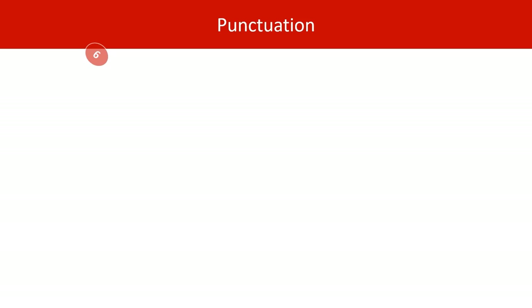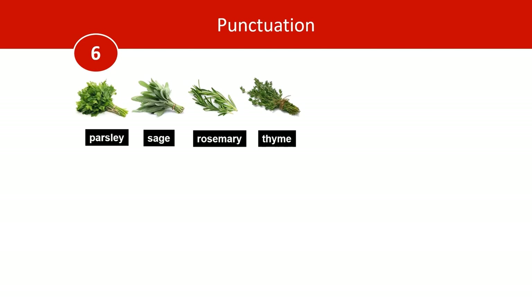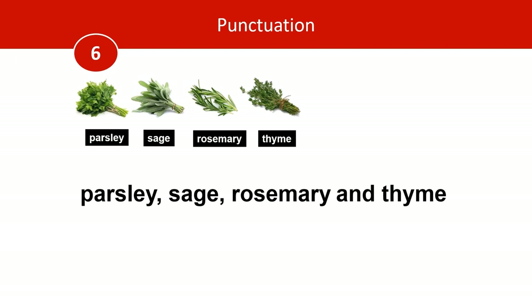Next, let's look at punctuation. Number six: Brits would write parsley, sage, rosemary and thyme — notice there is no comma before the AND. This tends to be a British convention. But Americans would put that comma in. Oddly, this is known as an Oxford comma, or a serial comma, and it gets its name from the Oxford University Press. It's worth pointing out that some British writers do use the serial comma.